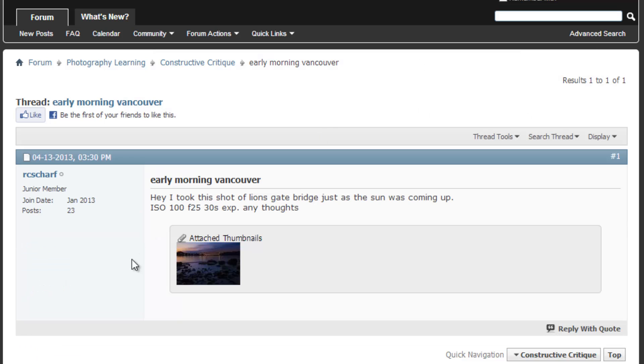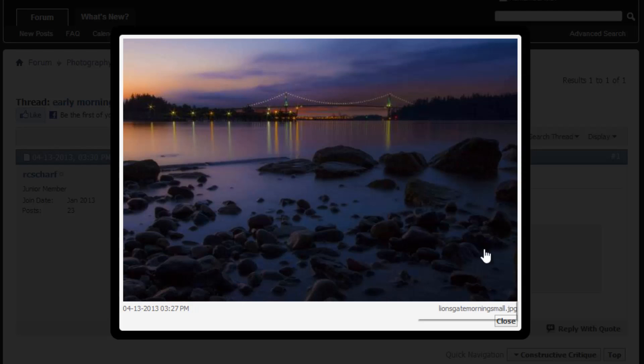Next is 'Early Morning Vancouver,' a shot of Lions Gate Bridge just as the sun was coming up. Shot at ISO 100, f/25, 30-second exposure. I love this image — I love the smooth water effect and that you got up at the butt crack of dawn to get it. The only thing I'd suggest is cropping it with a more panoramic crop, as this image works very well as a long panoramic. We're getting a little reduction in quality from the forum upload, but I'm sure the original is very sharp.